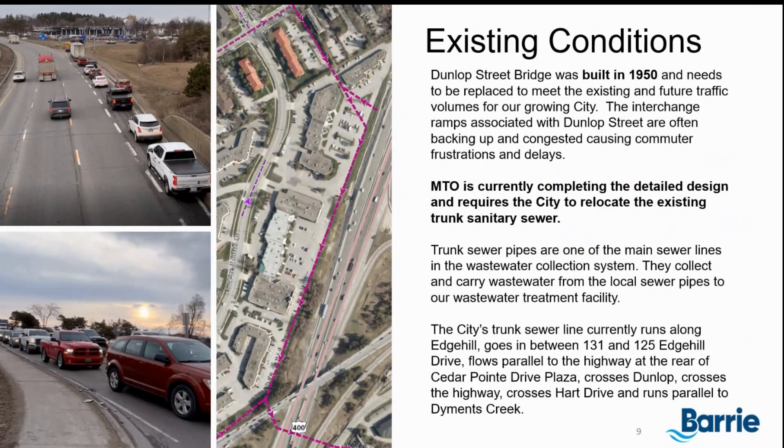This image shows the existing conditions for Dunlop and our trunk sanitary sewer. The sewer itself, shown in dark purple, runs along Edge Hill between 131 and 125 Edge Hill, through the Cedar Point Plaza, and runs parallel to the highway crossing Highway 400 and Dunlop to connect to Heart Drive. This sewer is in conflict with the Ministry's works, and as such, the City needs to remove and relocate it — and that's part of this project.